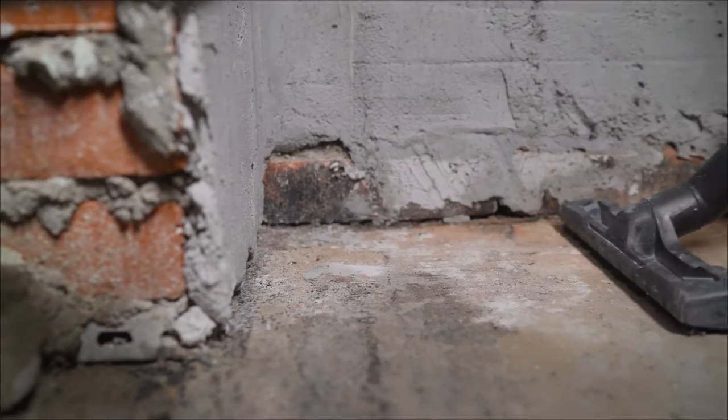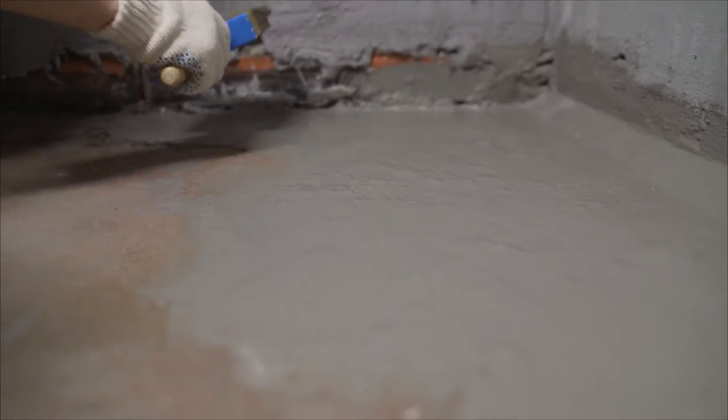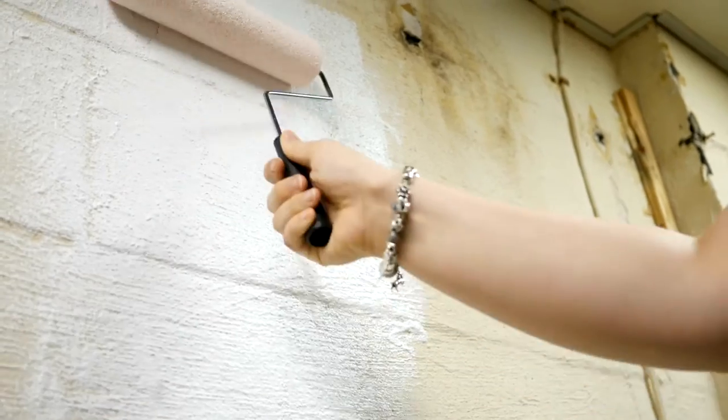If you suspect that water has gotten into the insulation or you're having condensation issues in your basement, you may want to consider adding or replacing the current insulation. You may also want to paint your walls with waterproof paint or sealer.